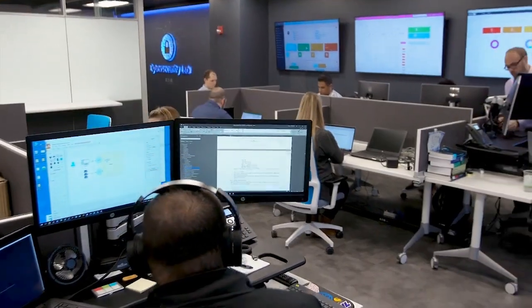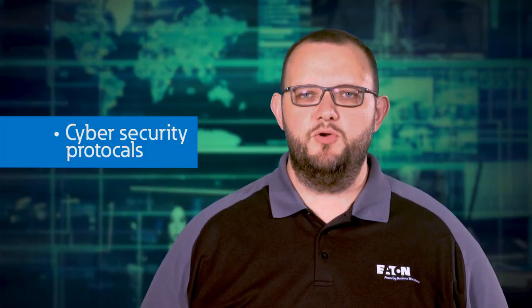To talk more about Eaton cybersecurity, let me introduce Matt Adams, one of our leading cybersecurity engineers. The Product Cybersecurity Center of Excellence at Eaton works closely with Eaton product teams to design products with cybersecurity protocols and best practices in mind.